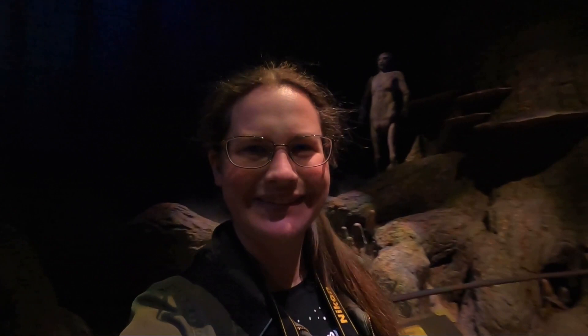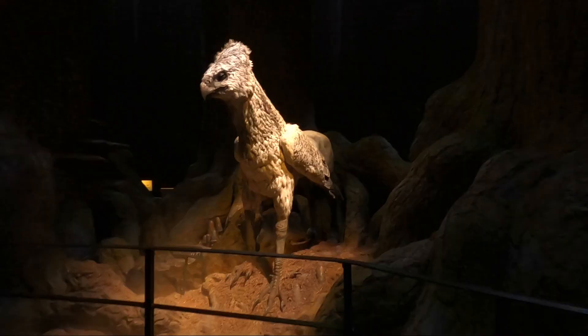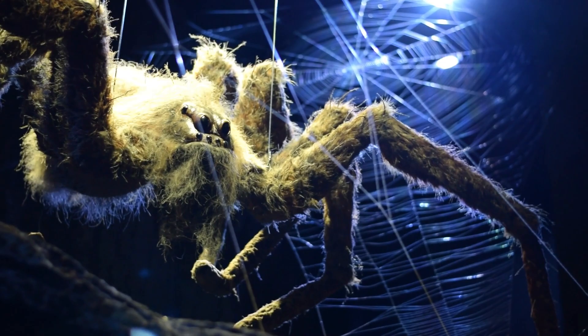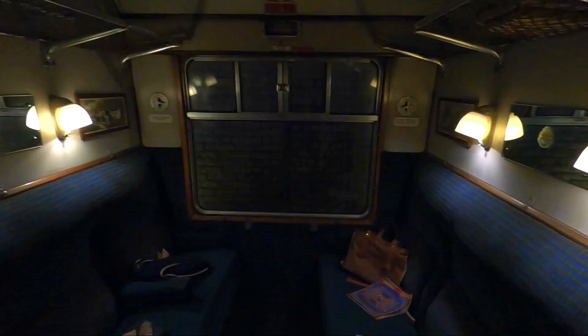There is truly so much to see here — I didn't film nearly everything. From discovering Buckbeak the Hippogriff in the Forbidden Forest to boarding the actual Hogwarts Express used in the movies, this tour is an amazing experience for any Harry Potter fan.